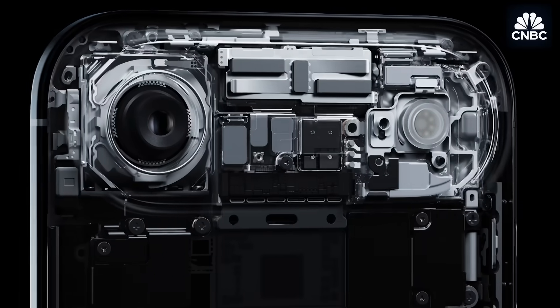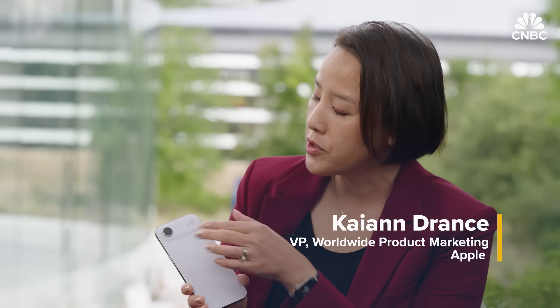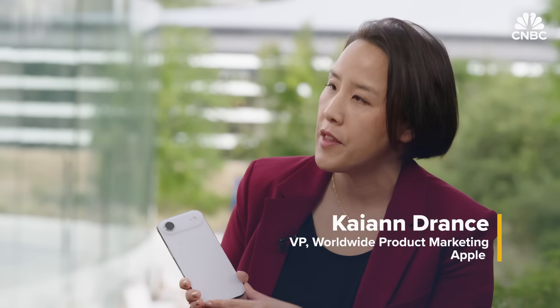Why is on-device AI so important? Privacy is a big deal. When we can do things on device, we are able to manage people's privacy in the best way. It is also efficient and responsive — we are much more in control over the experience. In the Air, the A19 Pro is housed in the new raised plateau on the back. This design also helps with thermal dissipation and gives as much room as possible on the surface area to maximize battery life.